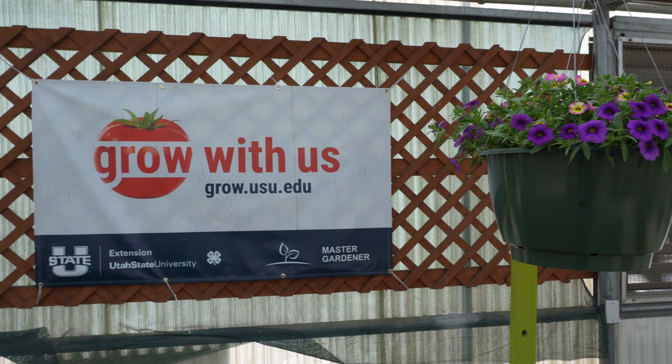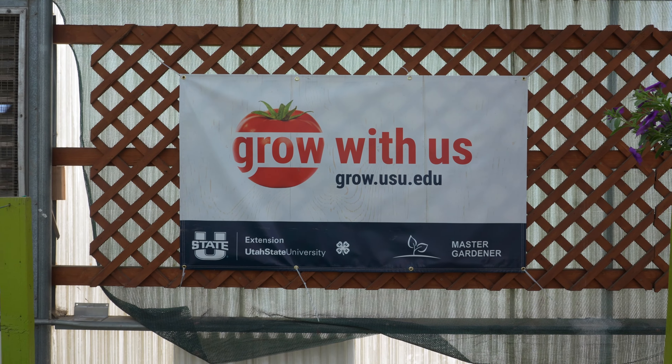We want to welcome all the new USU garden members to Lambert's and experience what we have to offer. We're offering 10% off of all plant material.